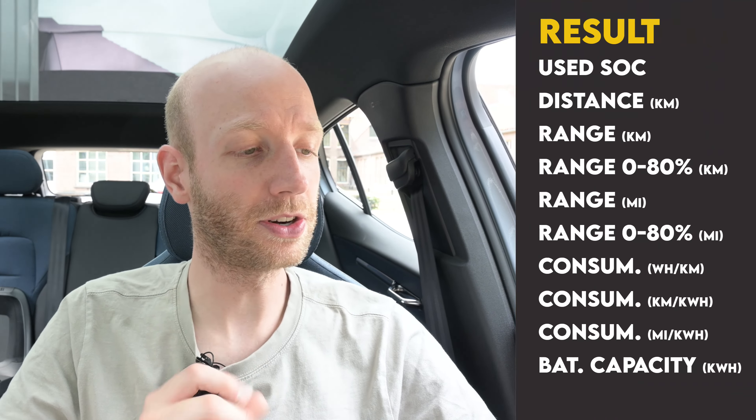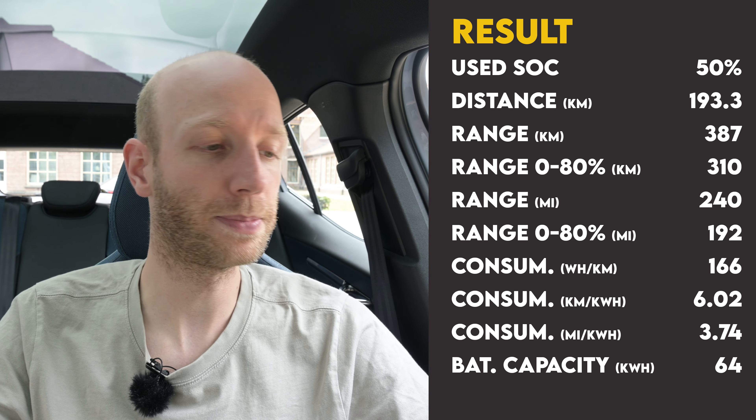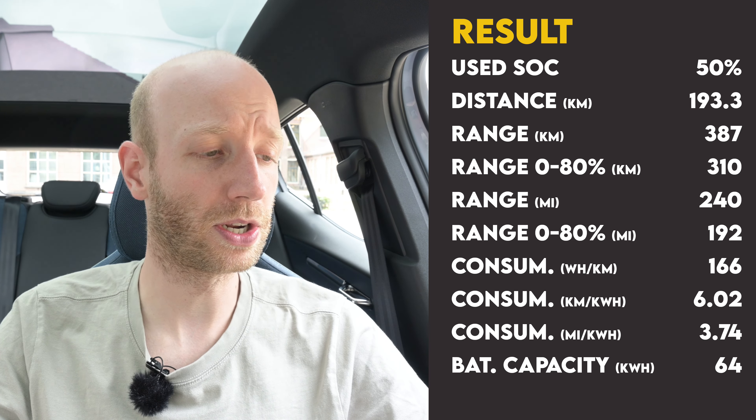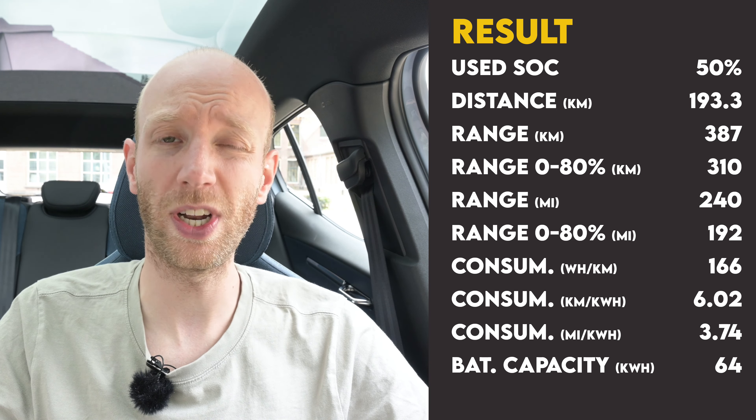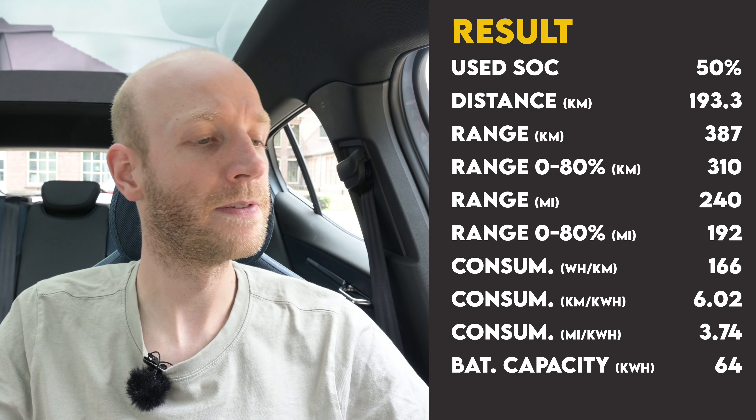I am done with all my tests, so let's get to the results. For the 100 kilometers per hour test: I started with 75% state of charge and finished with 25%, using 50% of the battery. On that 50% I drove 193.3 kilometers, so the range at 100 kilometers per hour is 386.6 kilometers. The average consumption was 16.6 kilowatt hours per 100 kilometers, and based on these numbers I calculated I could get around 64 kilowatt hours out of the battery pack of this Volvo EX30 extended range.